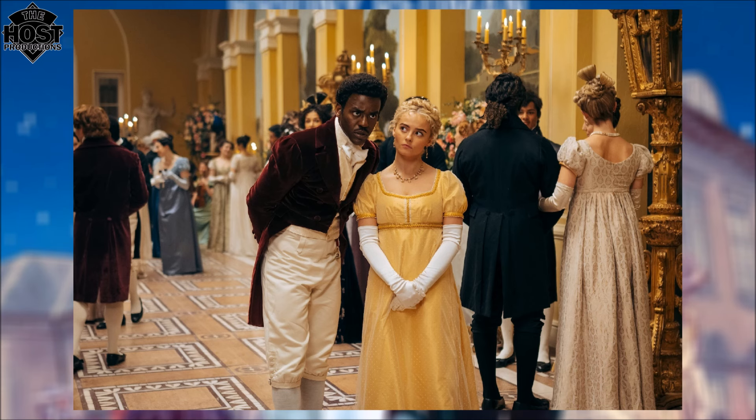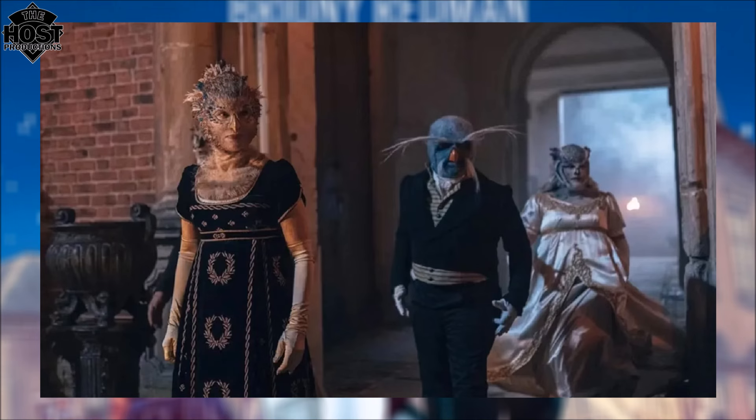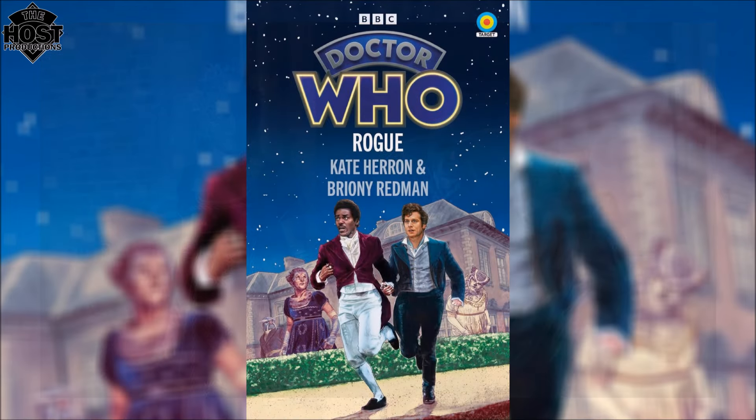So that is my Target novelisation review of Rogue as written by Kate Herron and Bryony Redman — of course the actual writers of the TV episode — so it was nice to see them add in elements they were no doubt considering for the TV story but probably couldn't do for budget constraints. I do appreciate this book and I think I definitely found more respect for this episode having read it. If you do like Target novelisations, check out my other reviews — I've already covered 73 Yards and Space Babies, and no doubt a review of The Church on Ruby Road, the fourth and final publication from the summer 2024 releases, will be on the way soon. Have a nice day, I shall see you all next time.